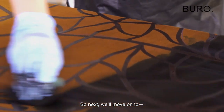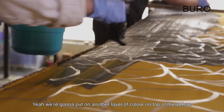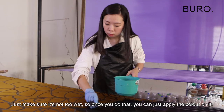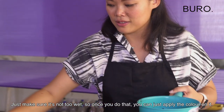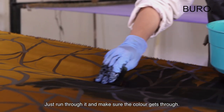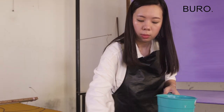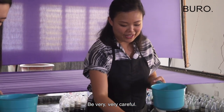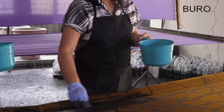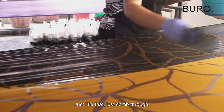Next we'll move on to the colouring process — we're going to put on another layer of colours on top of the yellow. Just make sure it's not too wet, then you can apply it on and run through it to make sure the colour gets through. Be very careful. Maybe going sideways would be better — just like that, just comb through.